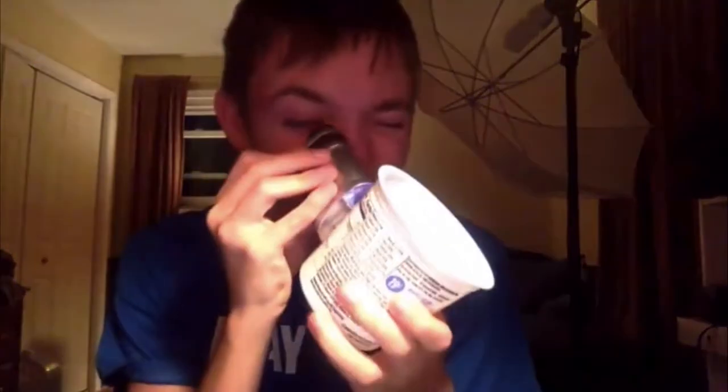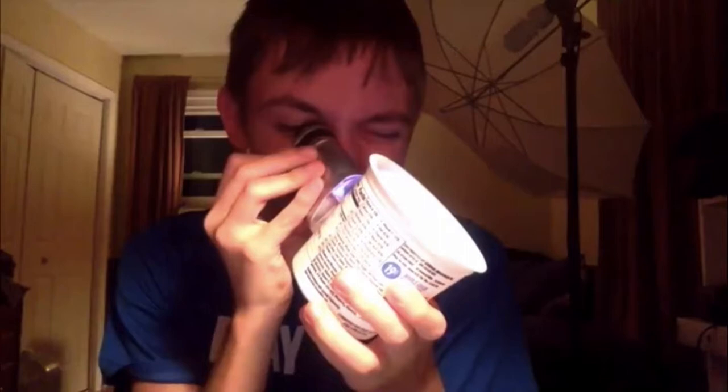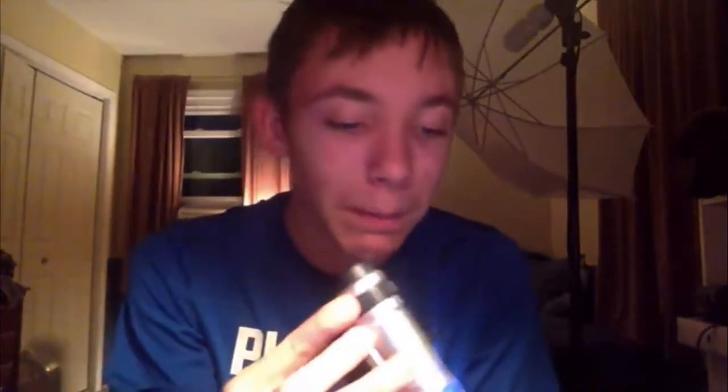I got this Lucky Charms container. Let's see. Wow, really textured onto the cup of Lucky Charms. I really do love Lucky Charms, just to be honest.